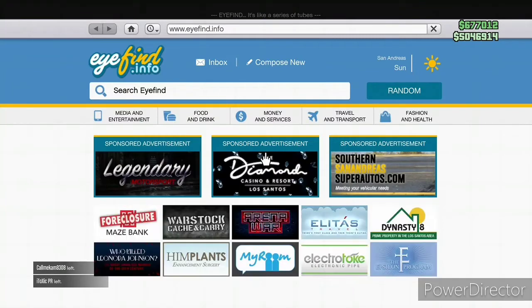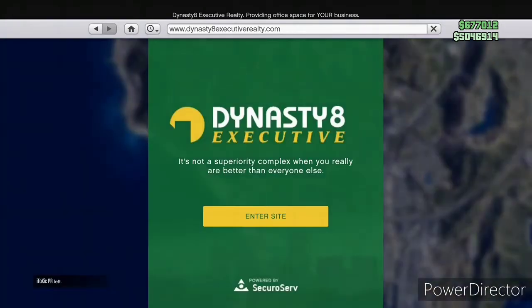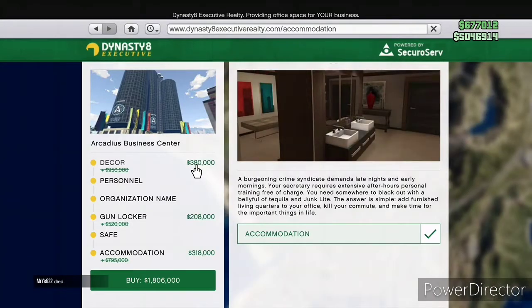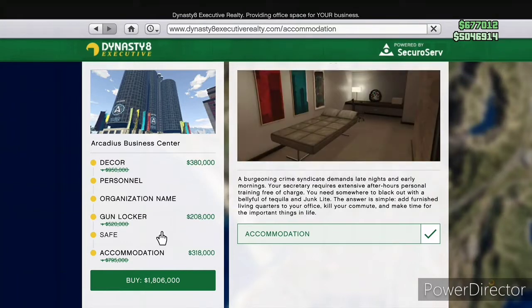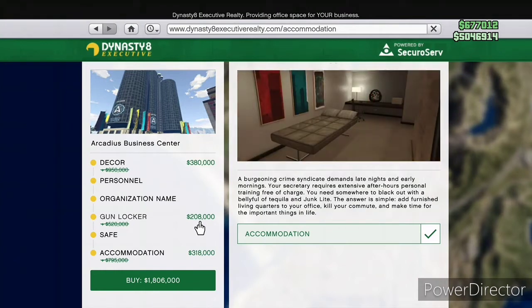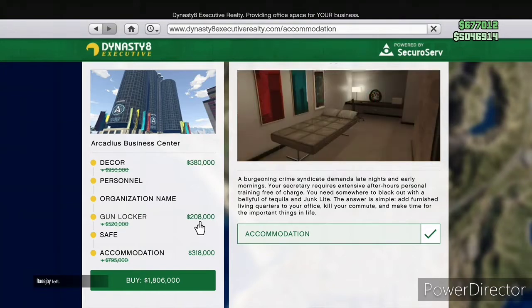What we have going on here: we have a hair over five million dollars in the bank and a little over half a million dollars cash. This week CEO offices were on sale for 60% off, which is a huge discount, so it was definitely time to invest.